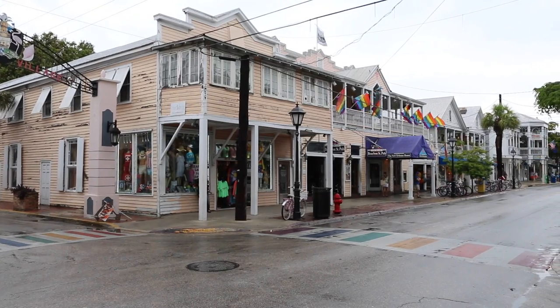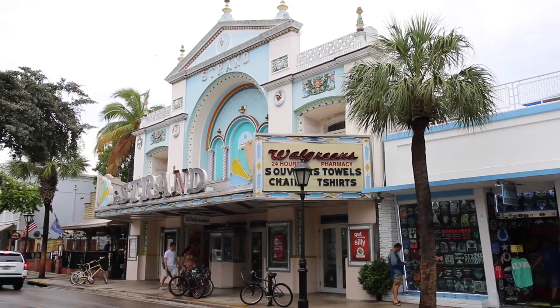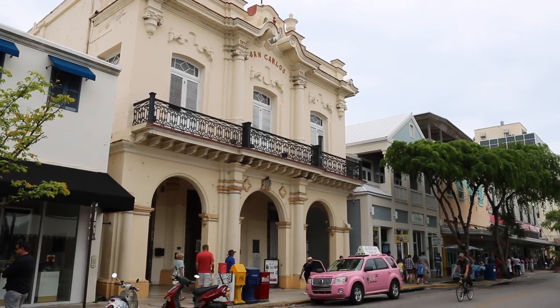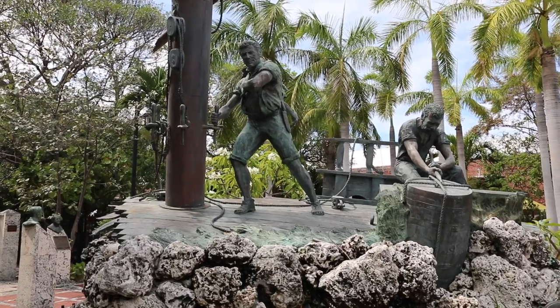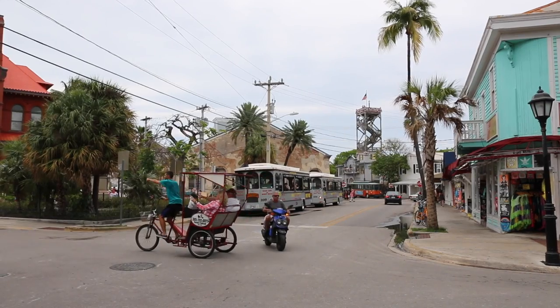Cuba is just 90 miles away from there. Eclectic, vibrant, and sometimes eccentric, the old town is full of distinctive wooden buildings, busy bars, and diverse restaurants, along with some unusual museums such as the Shipwreck Museum that tells the story of how residents of the town became wealthy from the many ships that floundered on the coral reef surrounding the area.